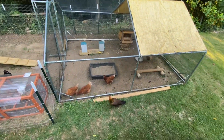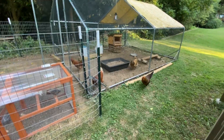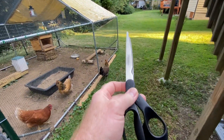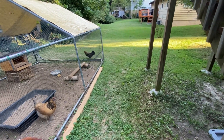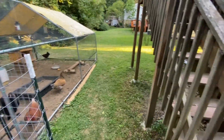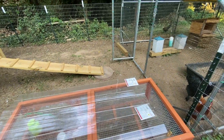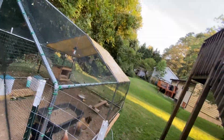It looks like we got Emma being a bad girl — she is outside. Unfortunately she's being a bad girl, and unfortunately she gets her wings clipped. Because this is the second time she's gotten out. I can't have her running through the neighborhood. She might be jumping up on top of this and then getting out. I don't know yet, but she is not being a very good girl.